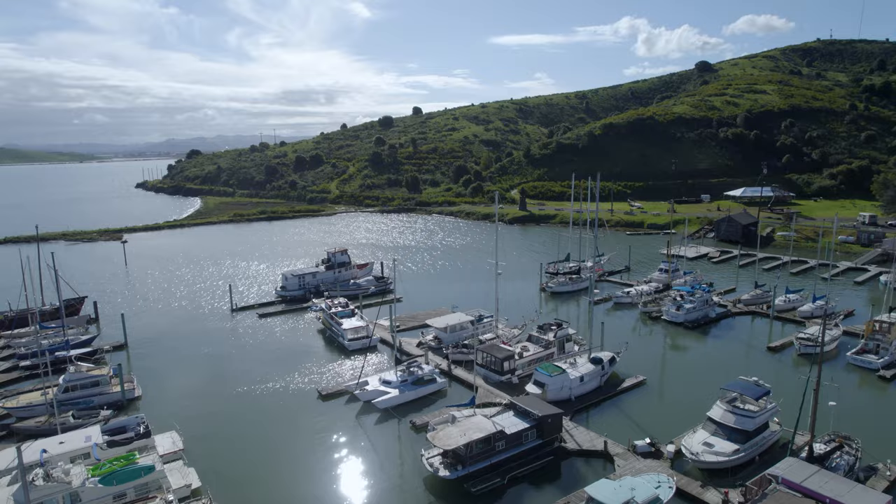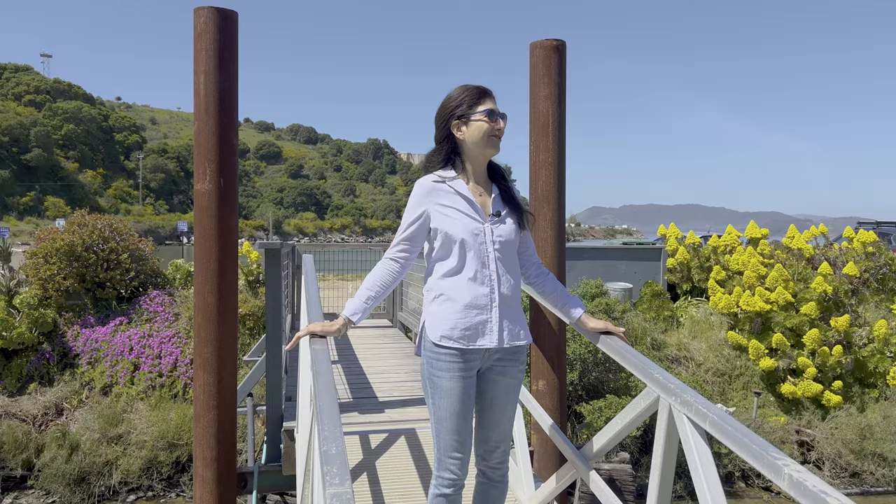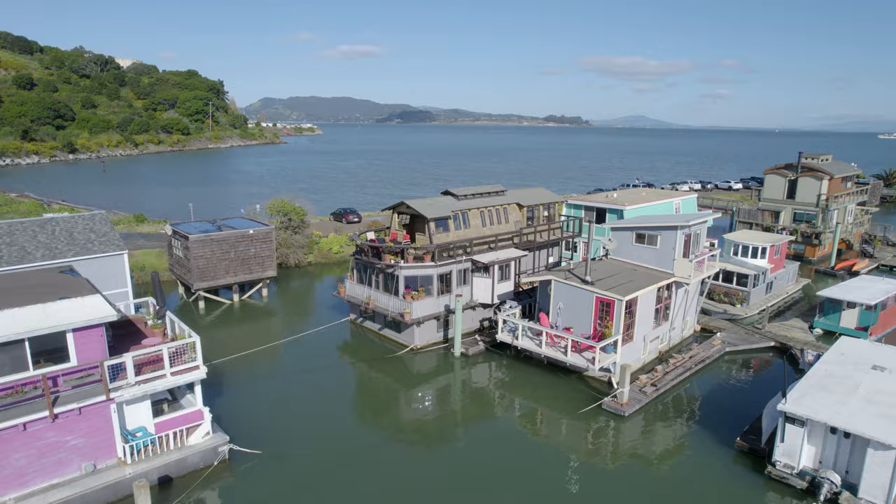It's such a surprise. Most people don't know that this harbor even exists. Berkeley, Oakland, San Francisco — we are so close, but yet we are so far away. When you're here, life just calms down.